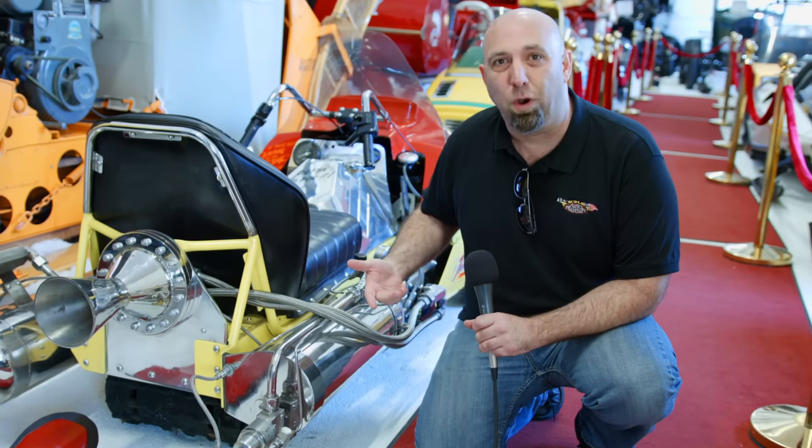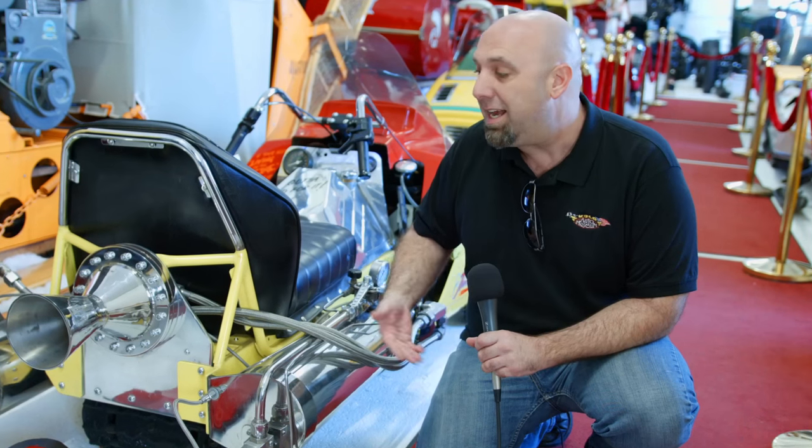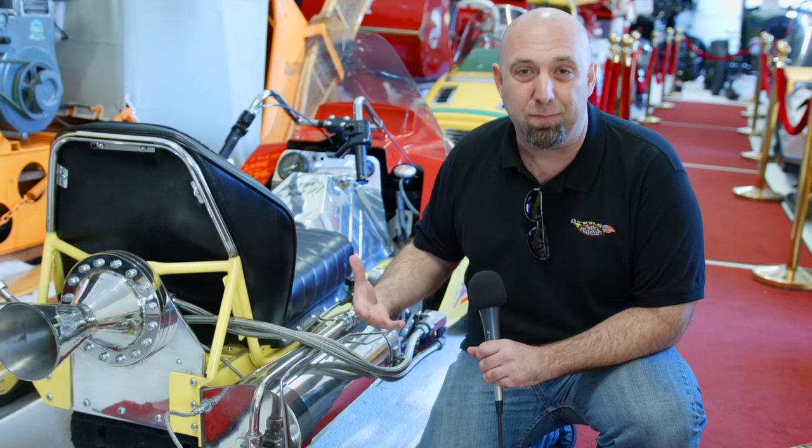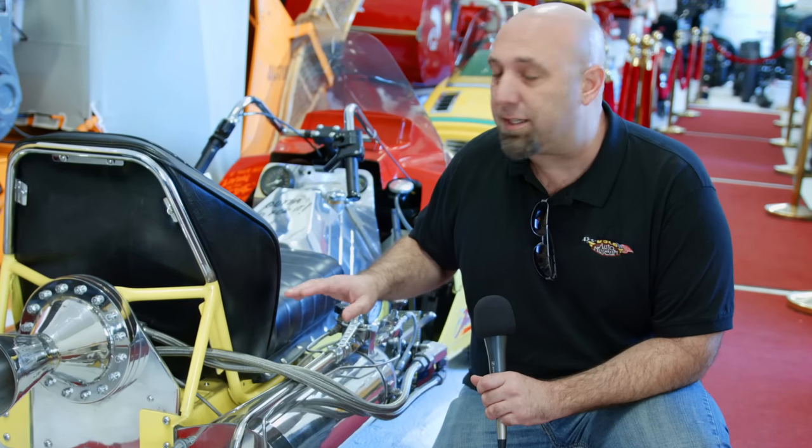He did a lot of stunt work. He worked with Evel Knievel. He did a lot of TV and movie stunts, and he is the leader when it comes to rocket vehicles. He's built everything, even a rocket-powered wheelchair. This is the first vehicle he's ever allowed out of his collection — for liability reasons, these are extremely dangerous, and also because he likes what he built.